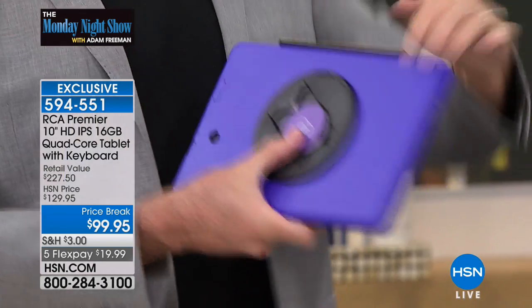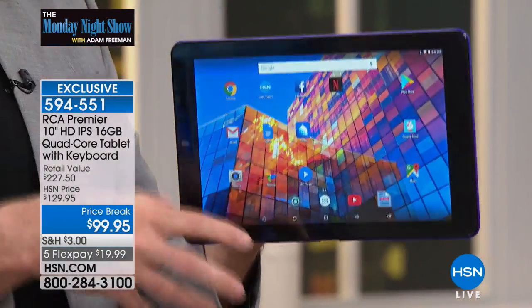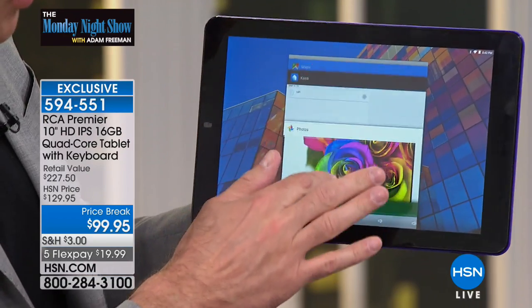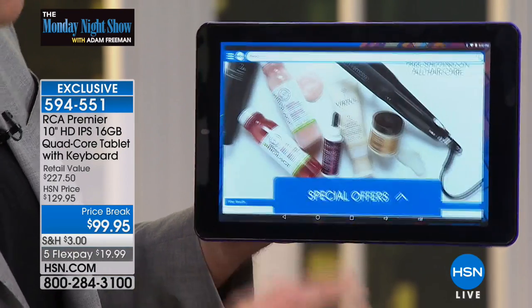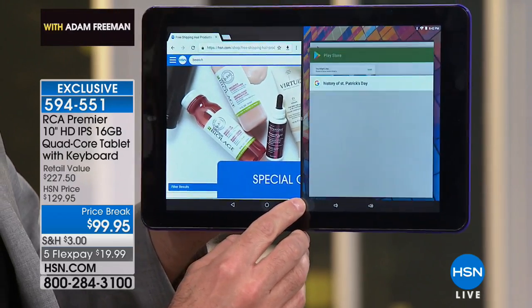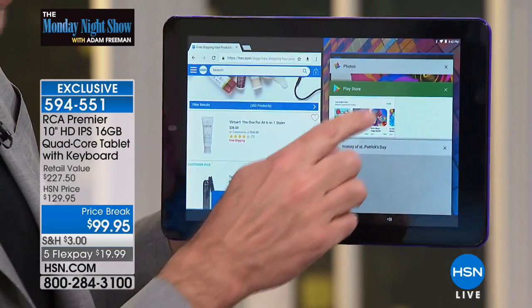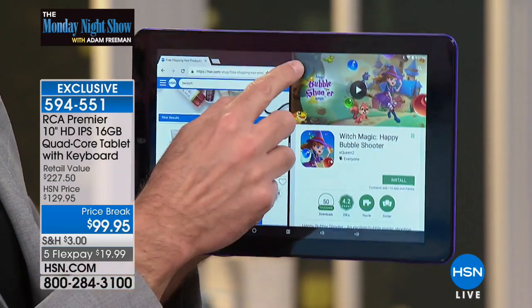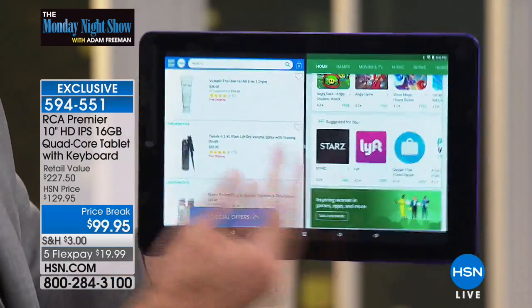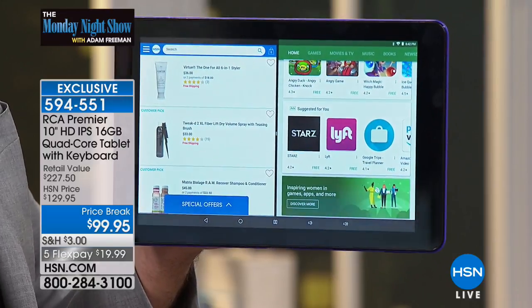When you fold this up, you've got a hard case on the outside, ready to go. Or when you're ready to use it as a tablet, there's a front and rear-facing camera with voice detection built in. Because this is Android, this is really getting into as much or perhaps even more computer features than tablet features. You can multitask on this similarly to how you can on a computer — I've got hsn.com up and I can open another window at the same time, like the Google Play Store, the number one app store in the world.